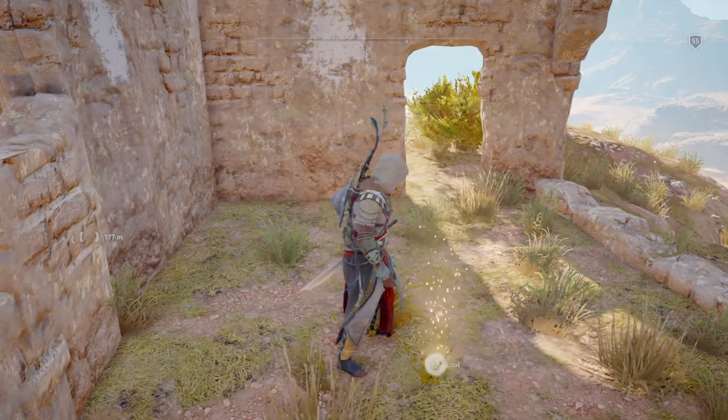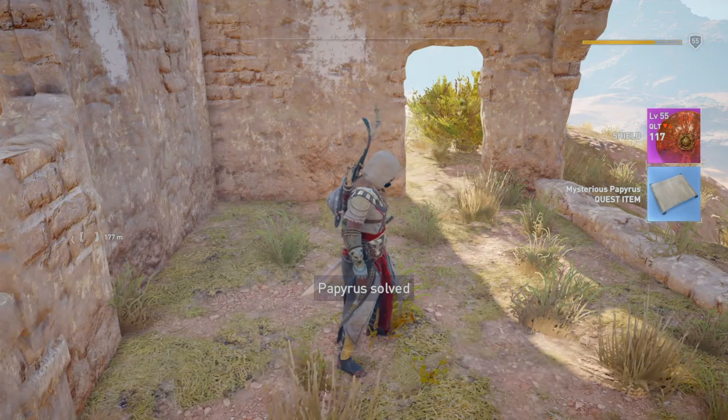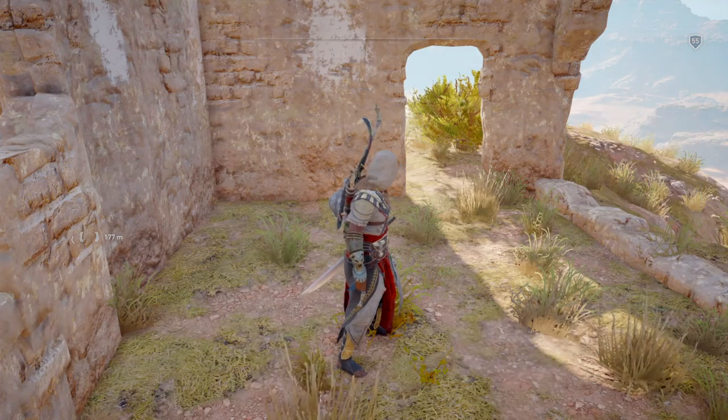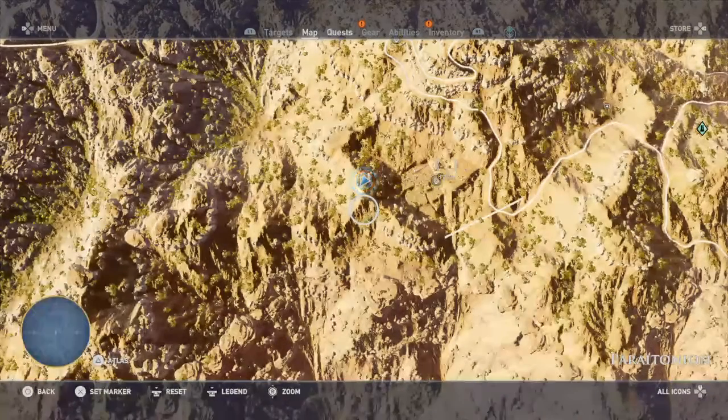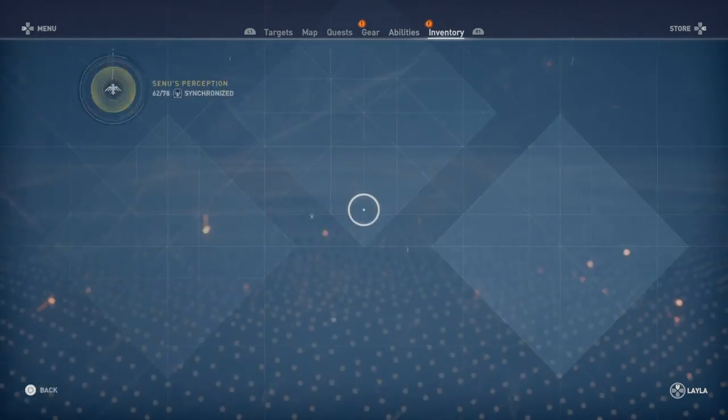There we go — I can actually hear the music of where it is. Mysterious papyrus quest item. What does that actually mean? I think it just basically means you found the papyrus.